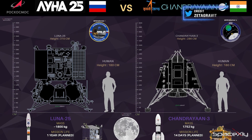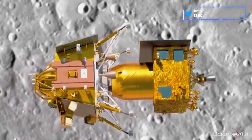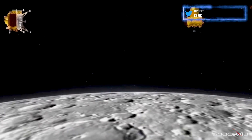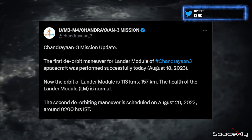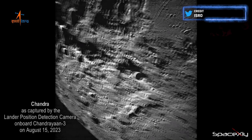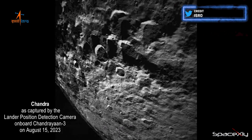Before we conclude, let's catch up on updates from India's and Russia's lunar spacecraft. Chandrayaan-3's propulsion module and lander successfully separated on August 17th at 1:15 PM Indian Standard Time. Following this, the lander executed its first deorbit burn flawlessly, with the second burn scheduled for August 20th, 2023. Take a look at some captivating images of the lunar surface captured by the Lander Position Detection Camera, LPDC, aboard the Vikram Lander.